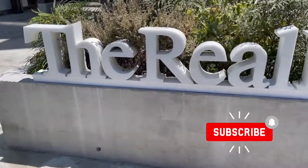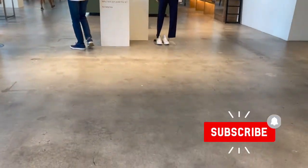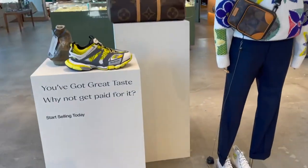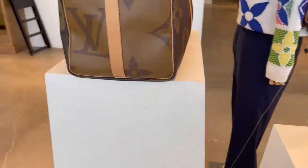Hello everyone, my name is Richie and welcome to my channel Rich and Luxe. Today I'm sharing with you part two of my RealReal shopping vlog, and this is the men's edit.